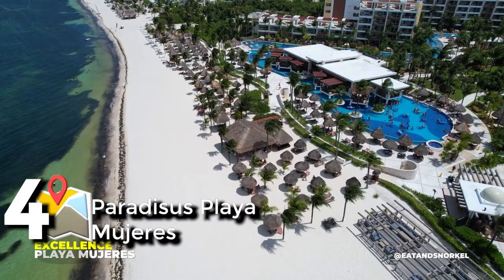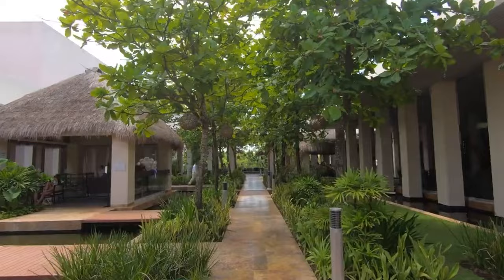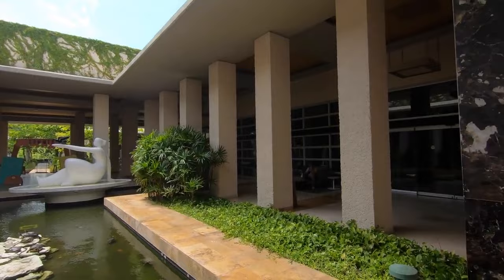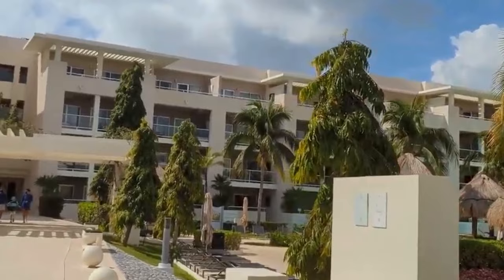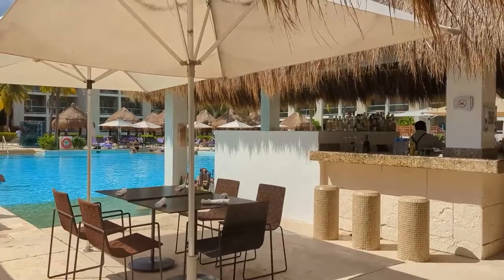Next up at number four is Paradisius Playa Mujeres. The high quality of the resort's services and the comfort of its rooms have earned it a stellar reputation. Staying in the reserve upgrade accommodation will elevate your Cancun vacation to new heights, a luxurious adventure that will wow you from the moment you enter. The reserve rooms can comfortably accommodate big groups of people, offering personalized service and exclusive privileges. Laura, Malva Food Bazaar, and Cielo provide a variety of regional specialties, and there are many pubs and lounges to choose from after a meal.